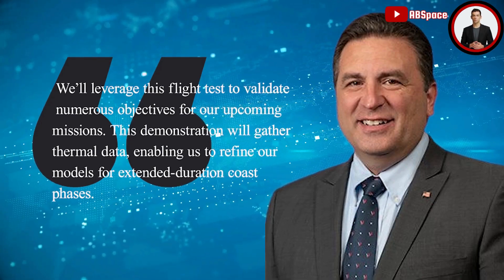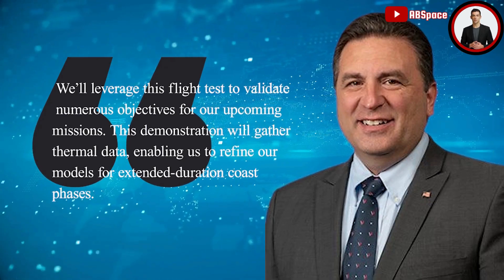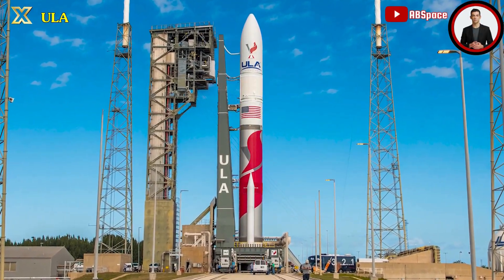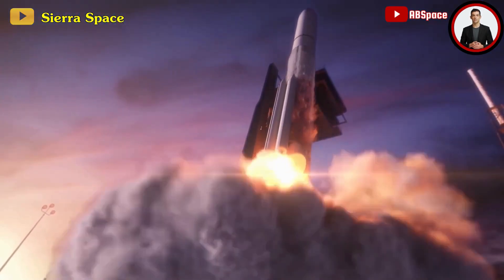This demonstration will gather thermal data, enabling ULA to refine their models for extended duration coast phases. If the CRP-1 mission proves successful, ULA anticipates readiness for the subsequent certification launch as early as April.